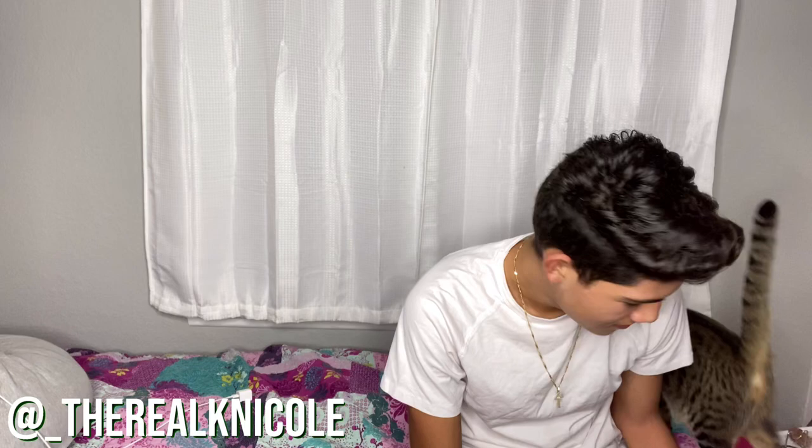Hey guys, it's Kristen Nicole and I'm back with another video. Today I have a special guest. This is Lorenzo, he's my little brother. I had to redo this because my cat was being loud, but I thought he was 16, but he's actually 15. Today I'm going to be quizzing you on feminine products. I'm going to show you a picture of something and we're going to see if you know what it is.